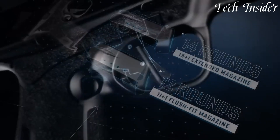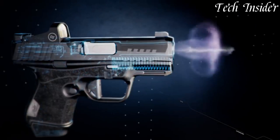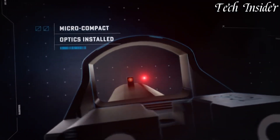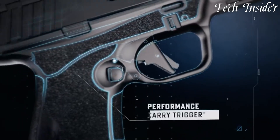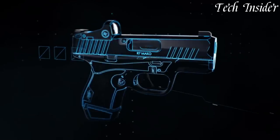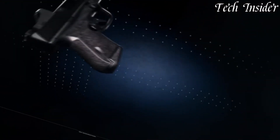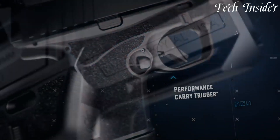The R7 Mako is equipped with a crisp trigger that contributes to precise shot placement, making it a reliable choice for personal defense. It includes convenient features like an accessory rail for adding lights or lasers, enhancing its adaptability. With a magazine capacity of 11 rounds, it provides ample firepower in a compact package, whether you're a civilian prioritizing personal safety or an armed professional seeking a dependable concealed carry option.